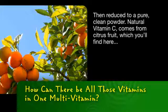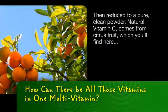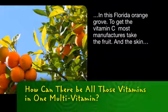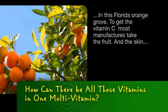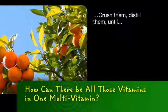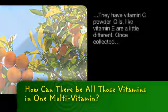Natural vitamin C comes from citrus fruit, which you'll find here in this Florida orange grove. To get vitamin C, most manufacturers take the fruit, and the skin, and the leaves, and the stems, crush them, distill them, until they have vitamin C powder.